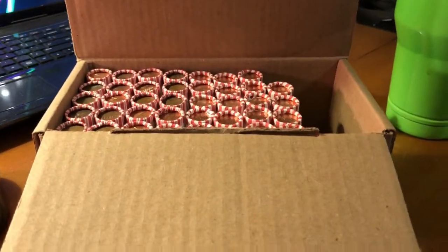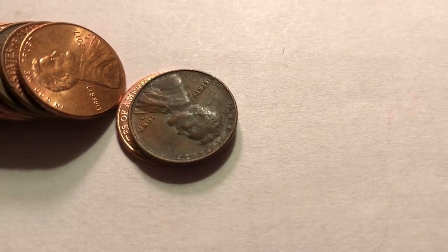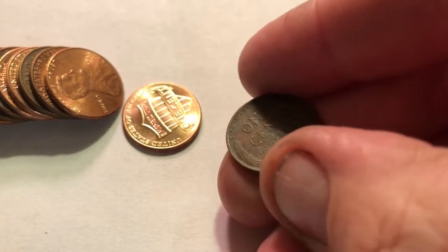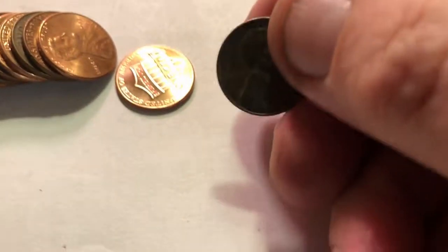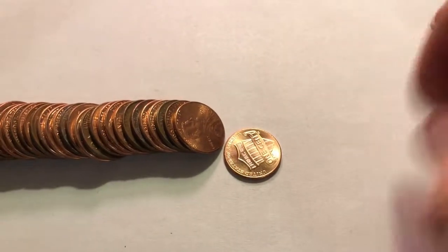We made it to roll number eleven — it is the last roll of the customer-wrapped. And finally, falling down flat, we have a 1956-D, the first wheatie of the box. It's pretty nasty looking, but it's finally a wheatie. We're putting it on the board.